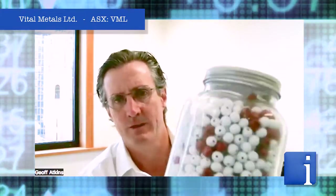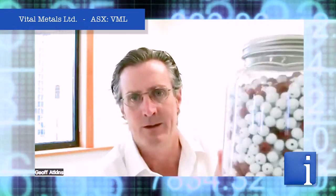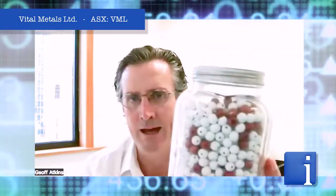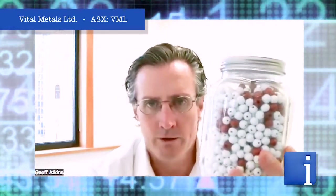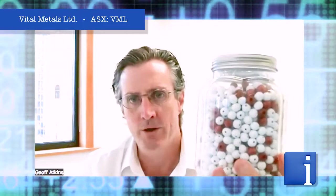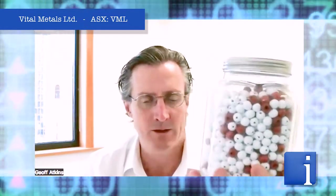What we've got up at North Tea is essentially like a jar of marbles. And it's literally a case of how you separate that. Now, to really explain the impact of what we found with the ore sorter, what it's shown is that the actual grade of the product doesn't impact how easy it is to separate.